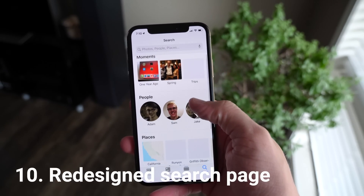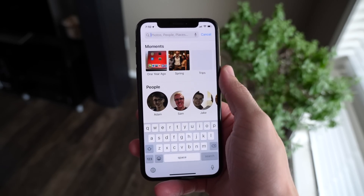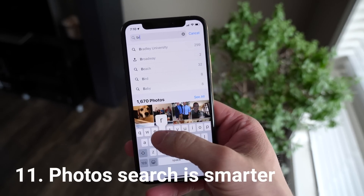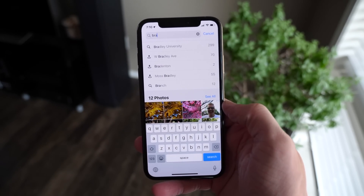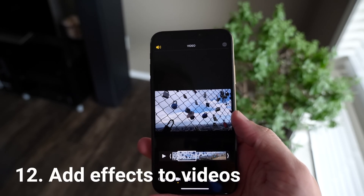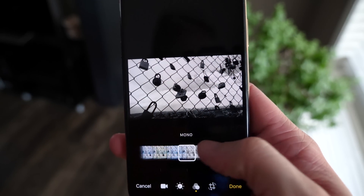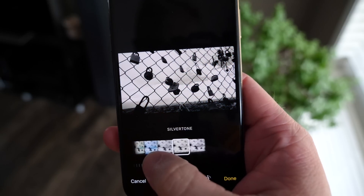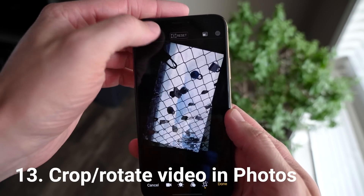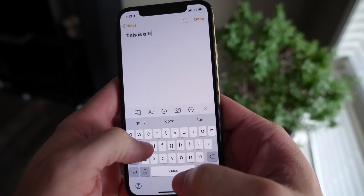Moving on to Photos, there have been so many changes — the entire UI has been overhauled, there's a new share sheet, and photo search looks and works a lot better. Algorithms will now try to predict what you want and show suggestions right off the bat in the search panel. But the biggest change here: you can now edit videos in the Photos app. You can apply filters, apply effects, and — probably the most useful — rotate video directly inside Photos.